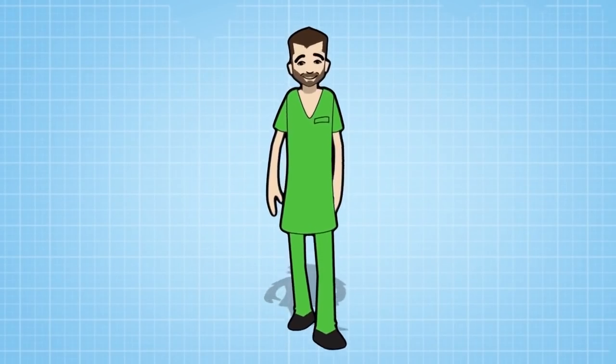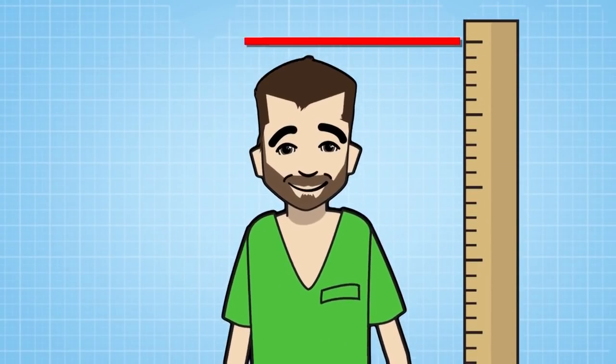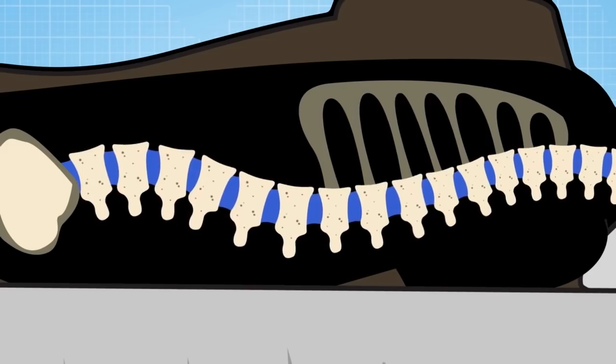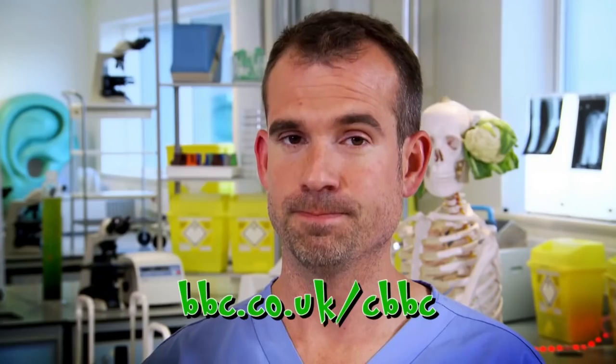The cartilage discs in between the bones of your spine get pressed down as you stand up all day, so you might end up a centimetre shorter at the end of the day than when you woke up in the morning. Don't worry though, because at night when you're asleep, the discs in your spine expand again and you grow. You could actually try this at home — try measuring yourself first thing in the morning and last thing at night, and let us know how you get on.